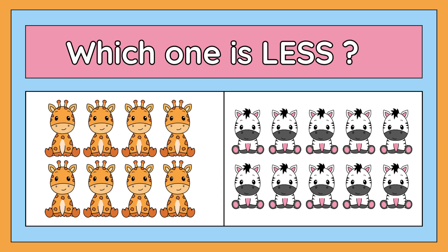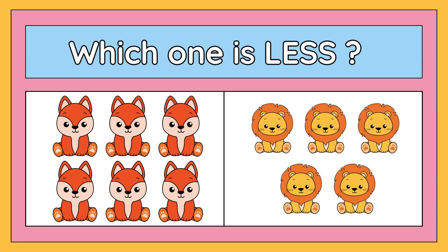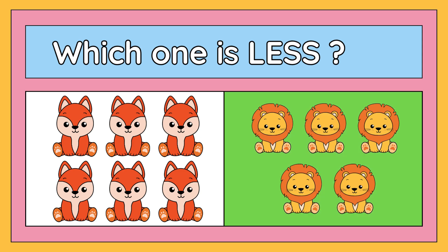Which one is less: six foxes or five lions? The right answer is five lions. Five lions are less than six foxes. Good job!